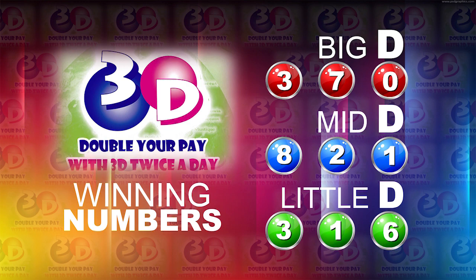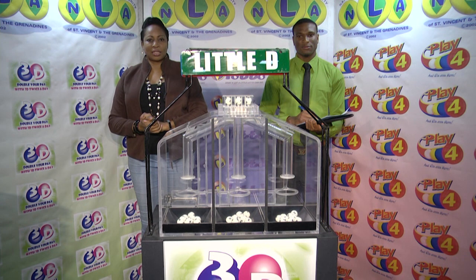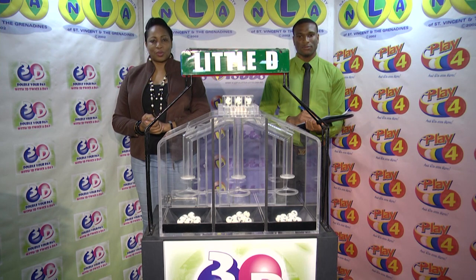I'd like to thank you for playing 3D and remind you our next draw is this evening at 9. Remember, you can double your pay with 3D twice per day. Stay tuned for the Play 4 draw.